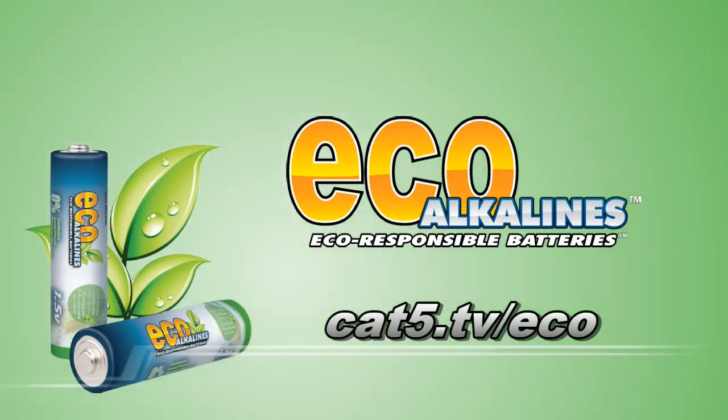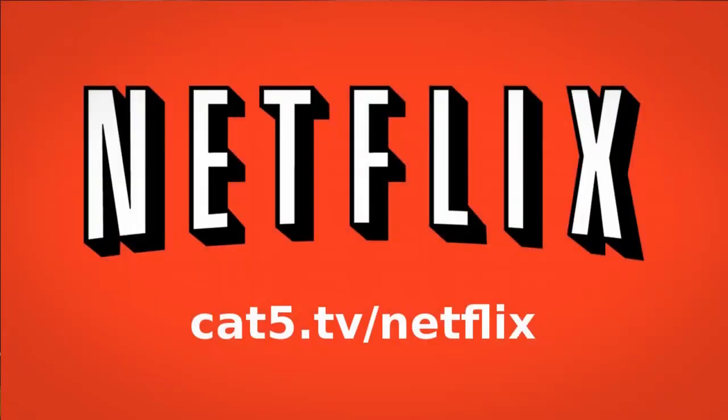Brought to you by EcoAlkaline's environmentally responsible batteries, cat5.tv slash eco. Get a free trial of Netflix at cat5.tv slash netflix. We'd love to have you check it out.